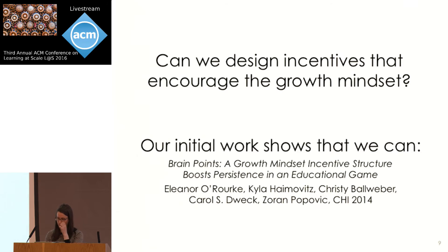Our initial work in this area, published at CHI 2014, shows that incentives can promote growth mindset behaviors such as persistence and strategy use. I'm going to give you a brief overview of that work to provide some context, and then show how the original study leaves a number of questions about the intervention design unanswered, before describing our new study which explores these questions in more detail.